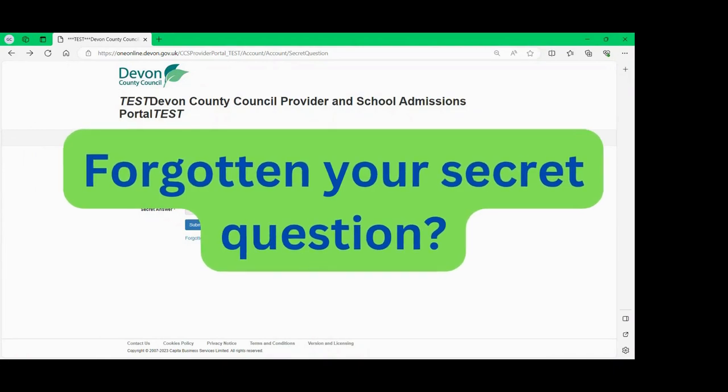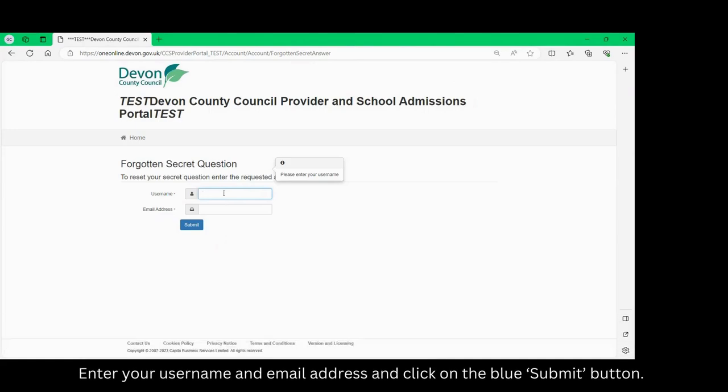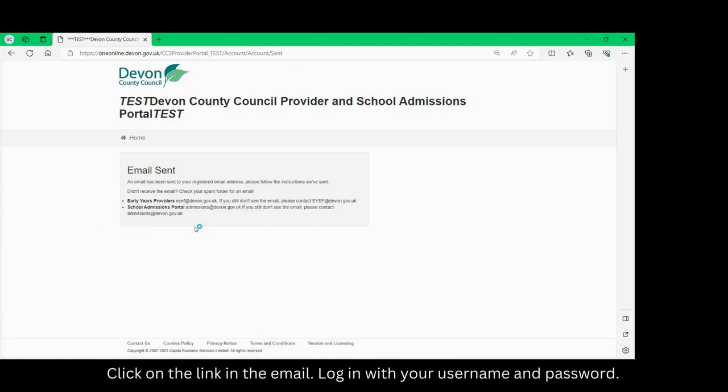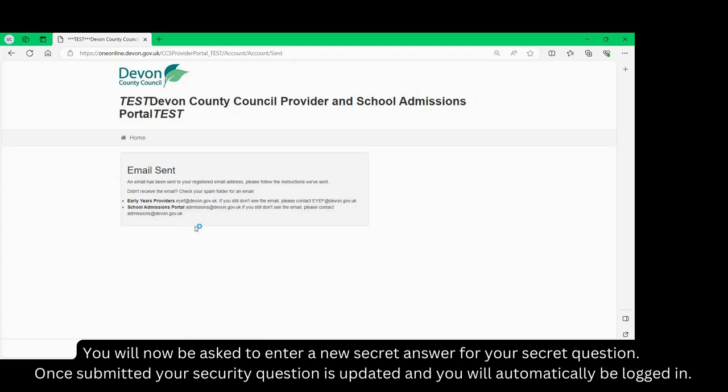Forgotten your secret question? To request your secret question click on the link 'forgotten your secret answer' below the secret questions boxes. Enter your username and your email address and click on the blue submit button. You will now be sent an email. Click on the link in the email, log in with your username and password. You will now be asked to enter a new secret answer for your secret question. Once submitted your security question is updated and you will automatically be logged in.